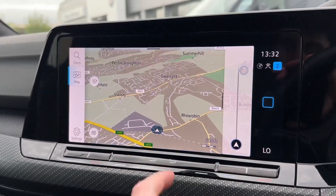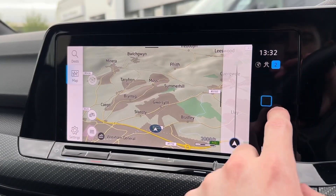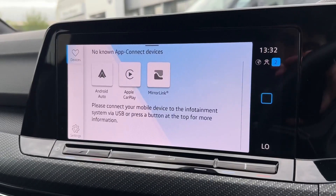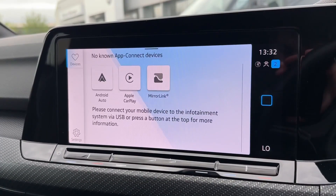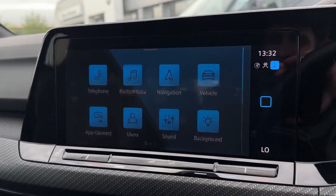You have a navigation system built inside as well so you can get to those unfamiliar destinations with ease and it will point out nearby points of interest too such as petrol stations. AppConnect allows integration of your smartphone via USB so you can use your own personal apps through the system such as streaming or personal navigation.